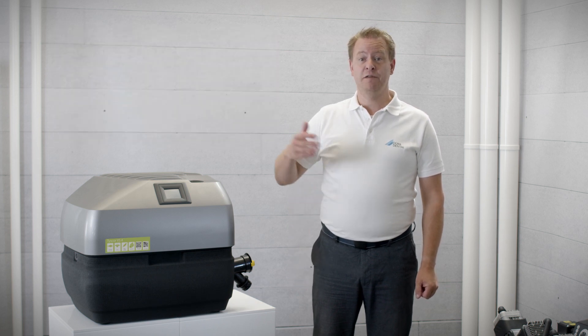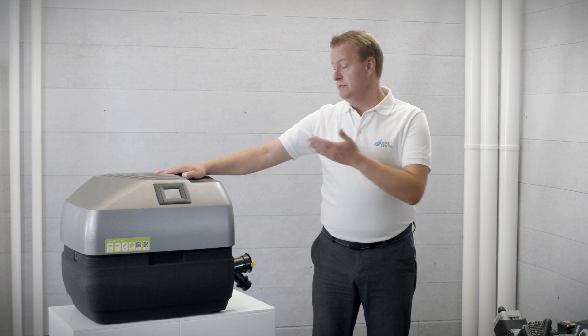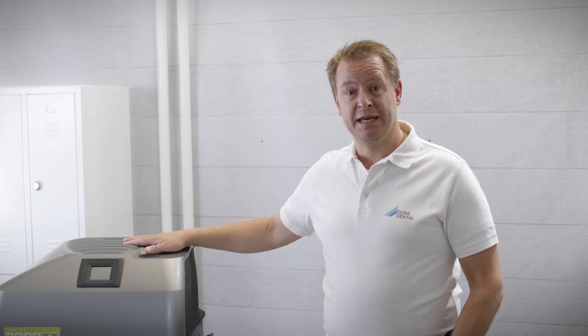Long-term use of equipment is also essential in a sustainable practice. The Tusco devices adapt to your needs because they grow with your practice. Thanks to the scalability of our products, the number of users can be easily expanded. It's not necessary to replace the existing device.